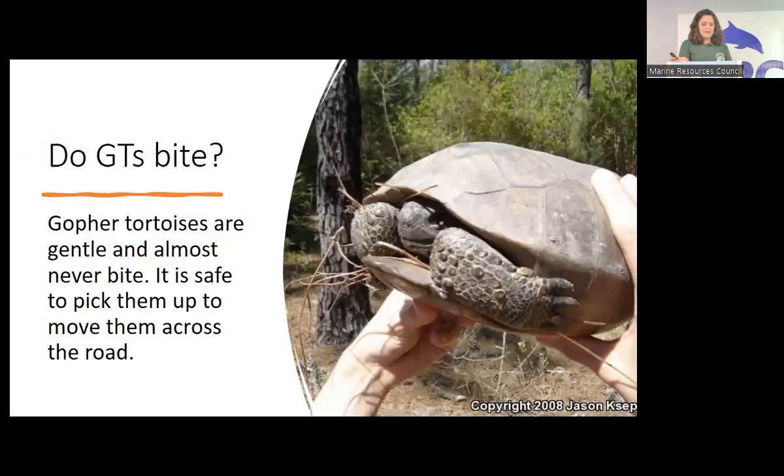Do gopher tortoises bite? I have seen them bite each other when being aggressive — I saw one nip another's shell during a fight. But they don't bite people for some reason. I assisted with a professional relocation where the relocator put his hand in front of a stressed tortoise's face, and I thought if this animal had any ounce of aggression it would latch onto his finger — but they never do. The worst thing you might experience is they hiss at you. If you're getting one out of the road and you hear it hissing, just go ahead and pick it up anyway — it's not going to bite you.